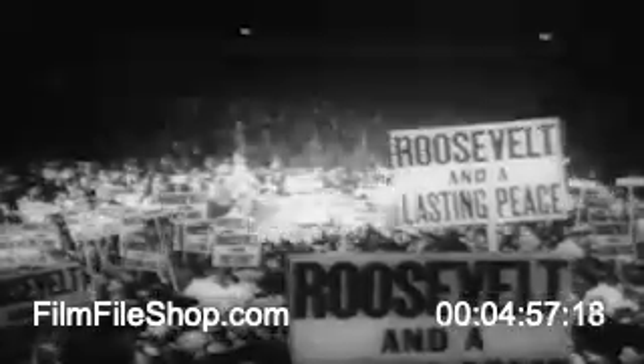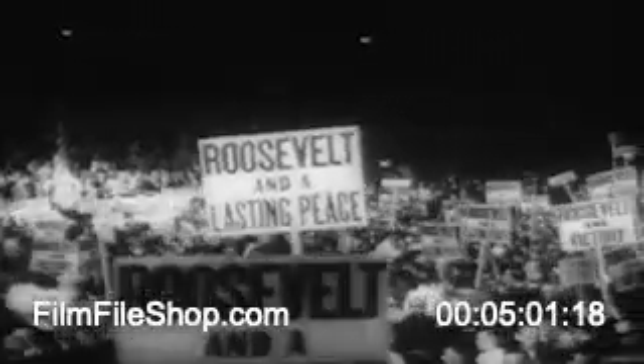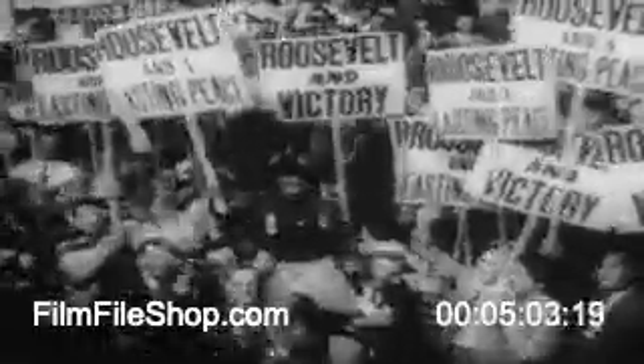On the second day of the 28th Democratic National Convention, held in the huge Chicago Stadium, Albin Barkley, Senate Majority Leader, proposes a candidate for the Presidency of the United States. The name of Franklin Roosevelt is once more before a Democratic convention. By a ballot of all the delegates, he is renominated by an overwhelming majority.